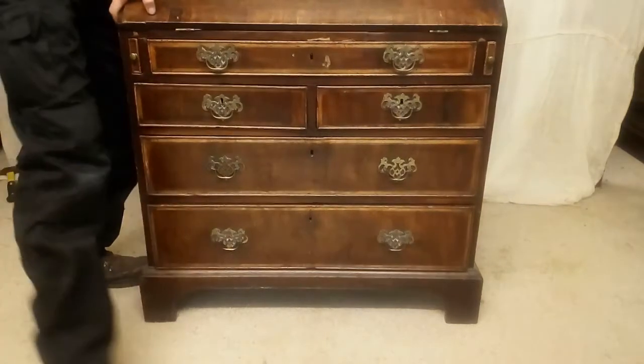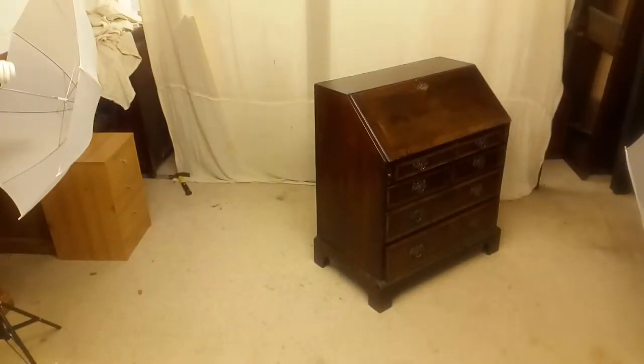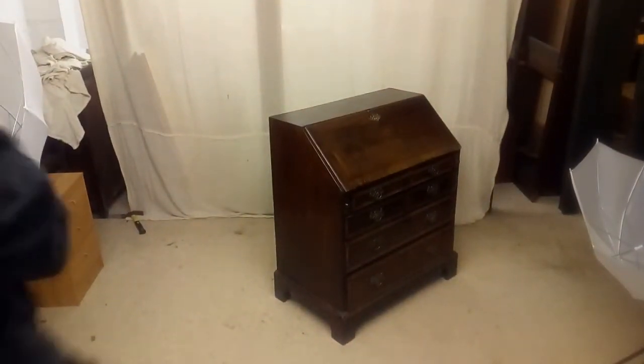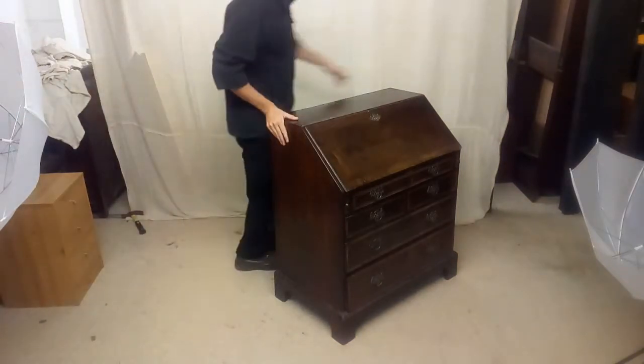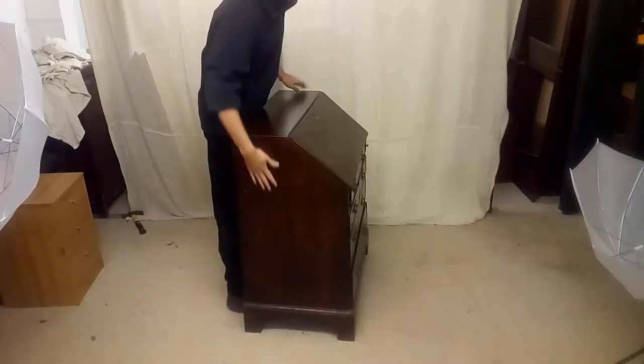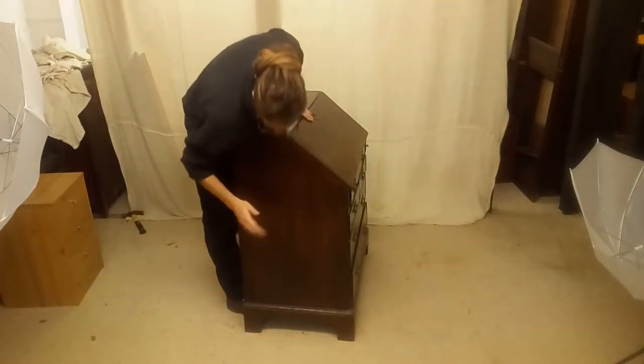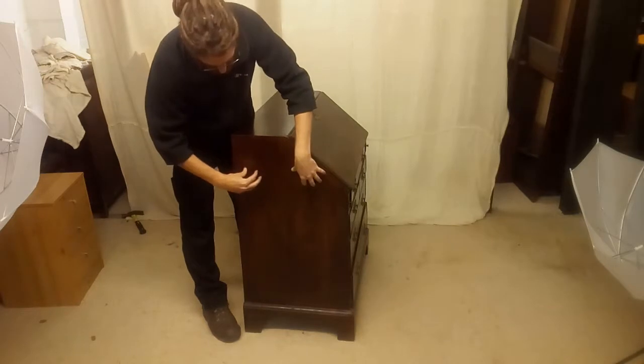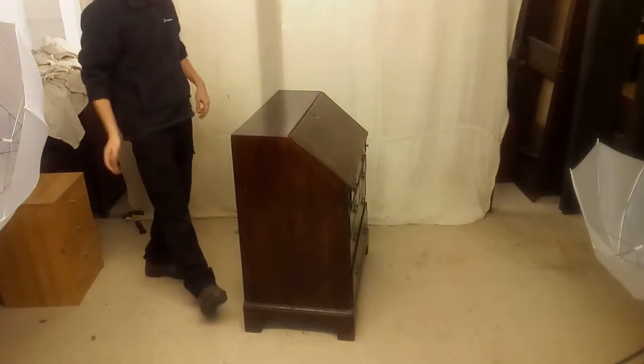Before the cat gets in, let's just have a look at the back of the piece. It's very common — there's a split down the side. This happens to a lot of furniture. It's where the wood has shrunk over time and decided to take a split there. Not a big deal — we don't worry about that too much.